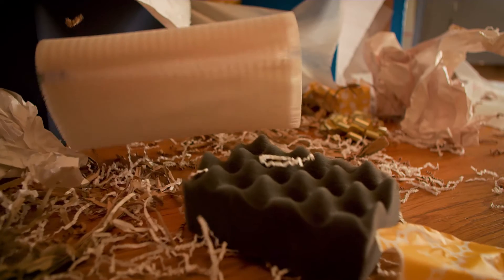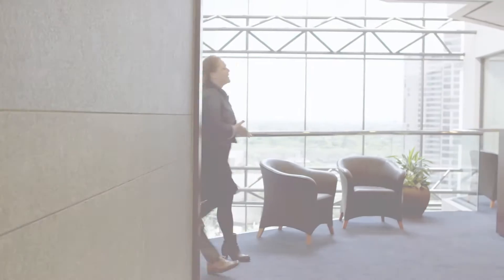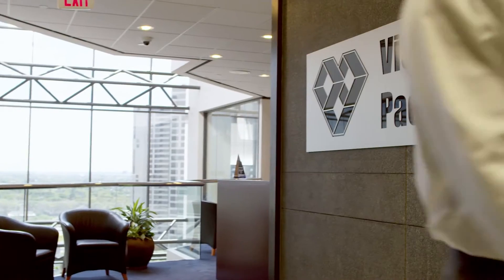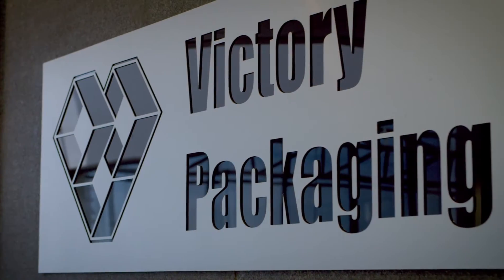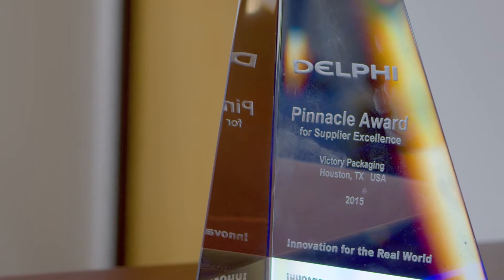This is our expertise, our reason for being. At Victory Packaging, we are architects of packaging solutions. We're here to make sure that moment unfolds exactly as you pictured, with packaging that goes virtually unnoticed because your manufactured product arrives in perfect condition.